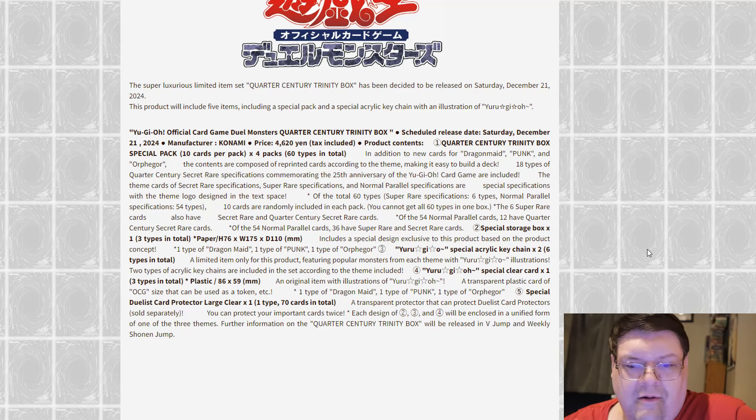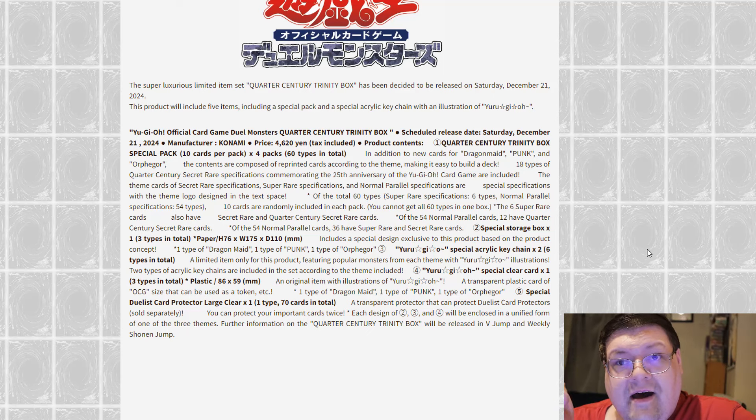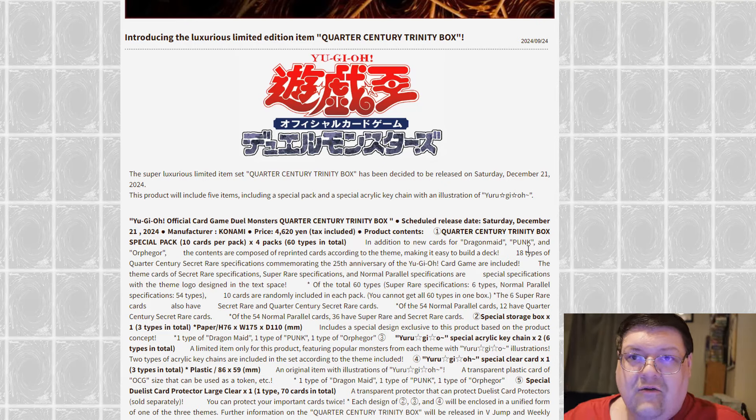So — Orkist, Dragon Maid, Punk support. You have reached the pinnacle. See you in 2025 for Mavens too, where they end up printing this out, because I don't exactly expect this not to be in this special sort of product. This is big. I like this. This is interesting. We're finally getting the missing Dragon Maids. What do you guys think?